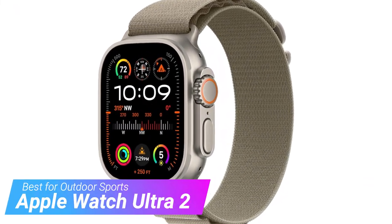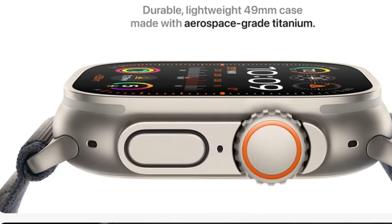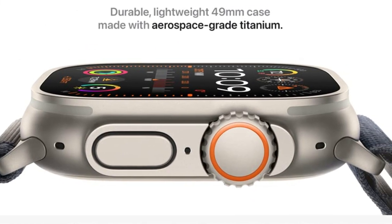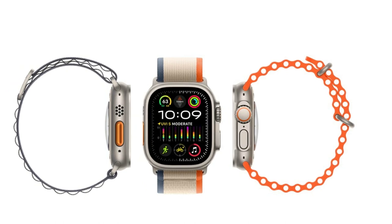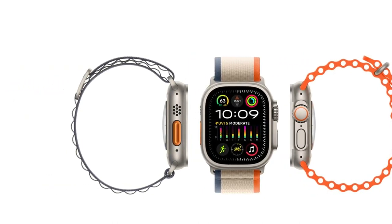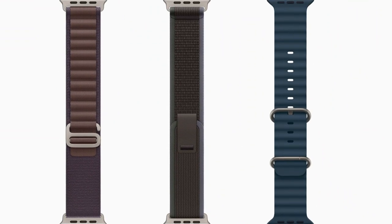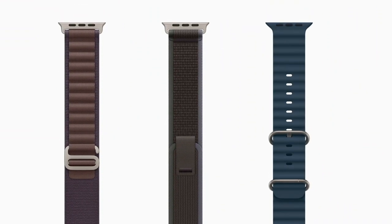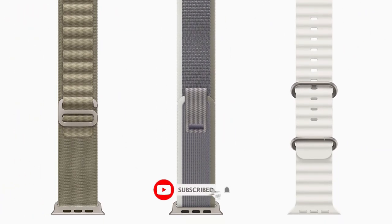Moving on to our third pick, the Apple Watch Ultra 2. Do you want an Apple Watch that can replace your satellite messenger, your cycling computer, and your running watch? The Watch Ultra 2 is for you. Like the Series 9, it has the newest S9 chipset for faster processing and Double Tap, plus the new ultra-wideband chip for precision locating your phone. It will also be more sustainable when paired with the Alpine Loop or Trail Loop strap. It features a shockingly bright 3000-nit display.